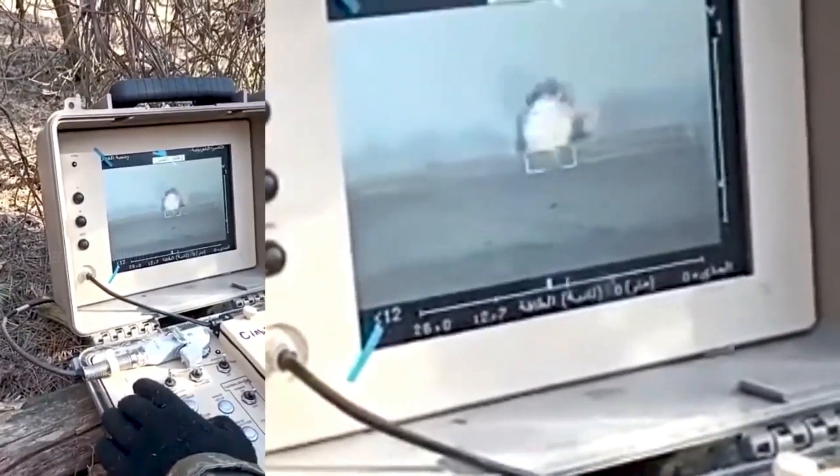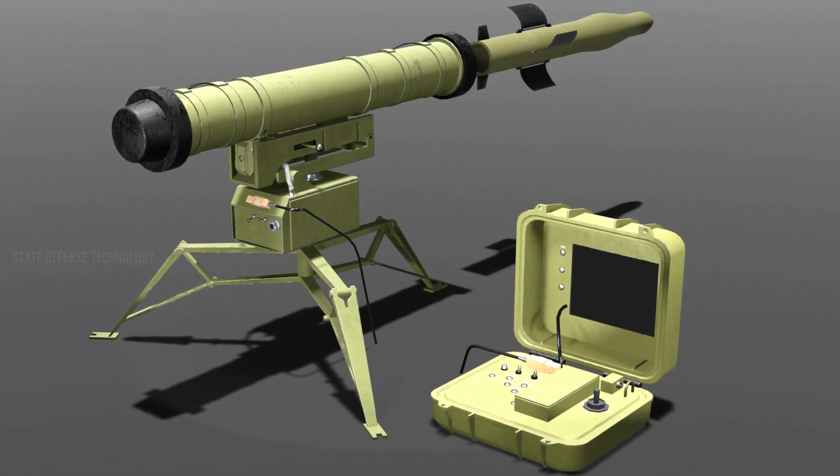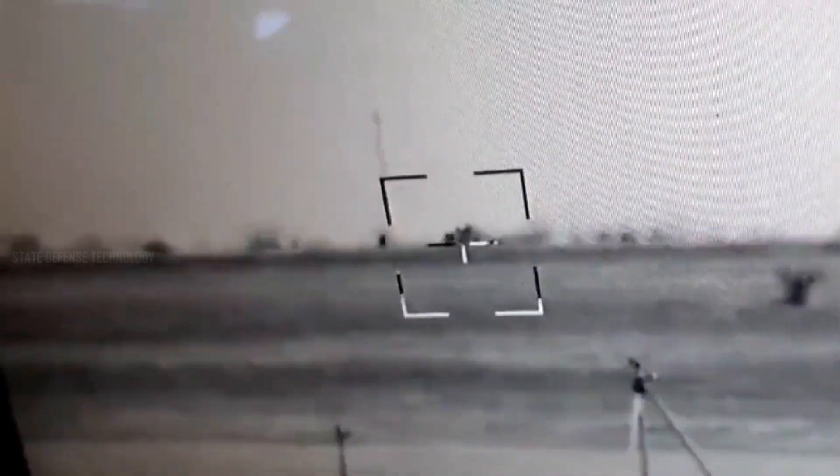The laser-guided system has long-range and wide penetration capabilities. The Stugna-P has a range of 4,000 meters and can penetrate armor up to 800 millimeters thick. It is capable of destroying armored targets in all terrain and various climatic conditions at a range of 100 to 4,000 meters.